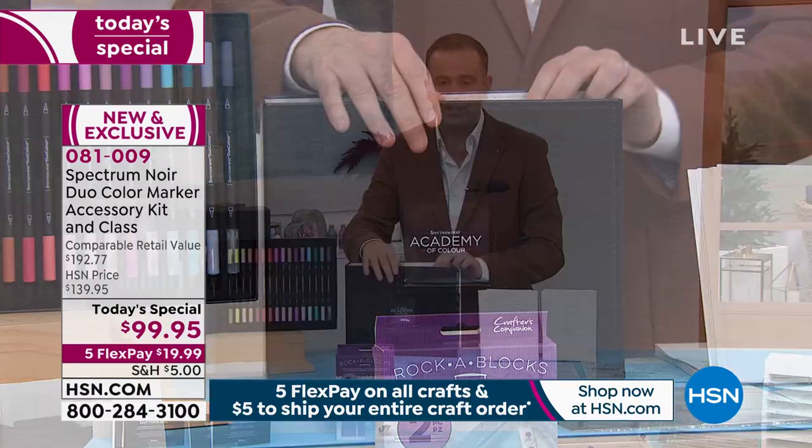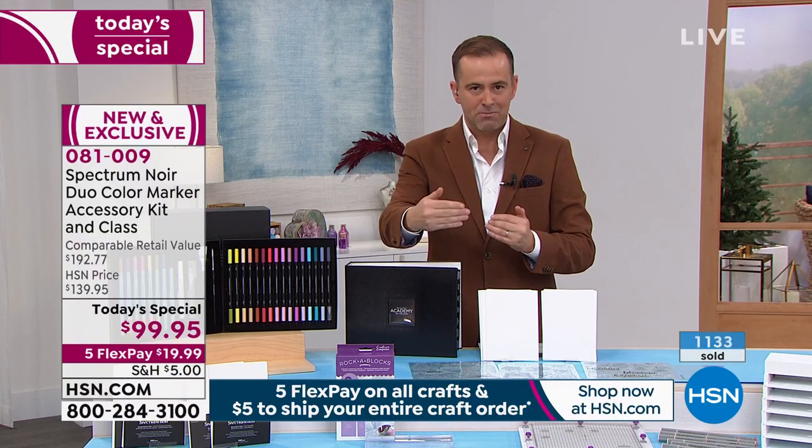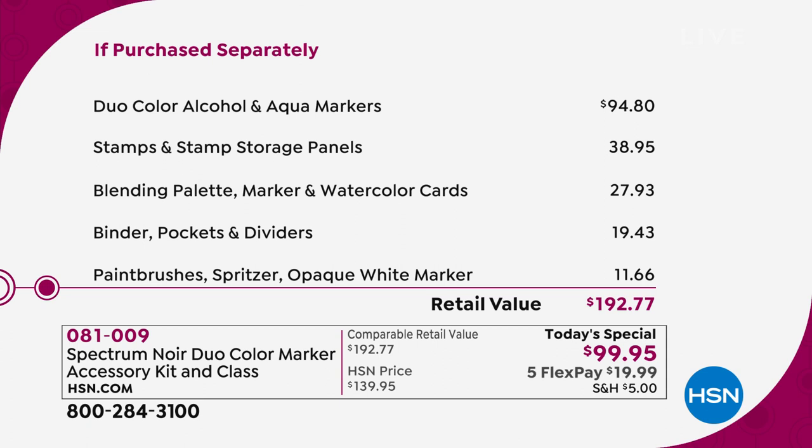Over 1,100 sold with 700 more orders processing. Five flex pay at $99.95. Breaking down the value: the pens alone are worth $95, stamps and storage panels another $40, blending palette and marker and watercolor cards another $28, the binder, pockets, and dividers another $20, and the paint brushes, spritzer, and opaque white marker another $11.50 — totaling $193 versus $99.95.